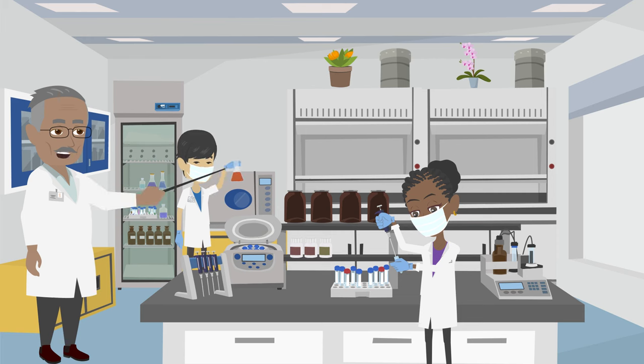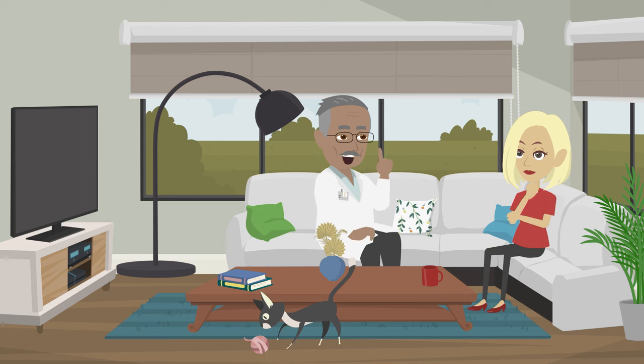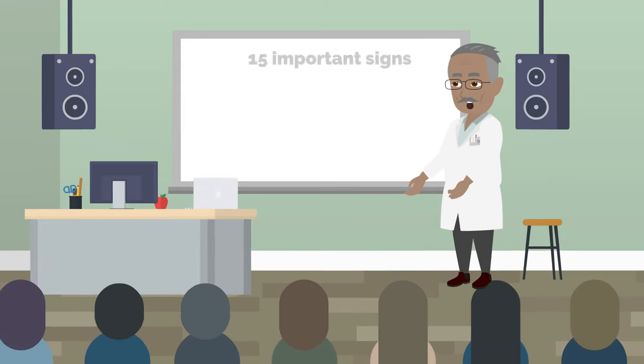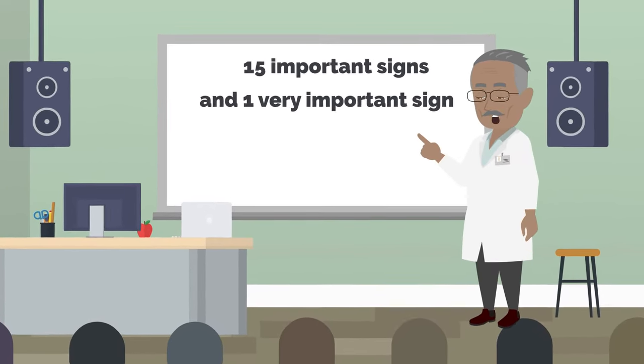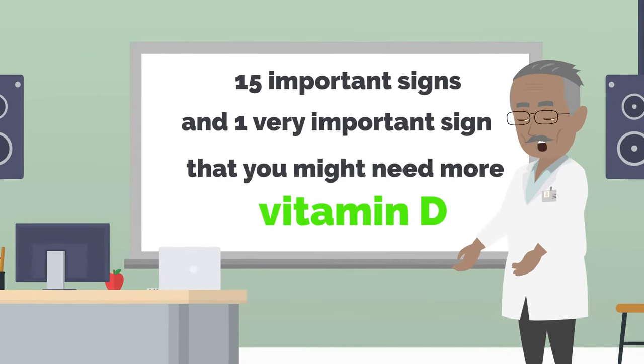To know if you have not enough vitamin D, you usually have to give blood for a test. But how can you tell on your own? It's hard to figure out if some symptoms are because of low vitamin D or something else. However, there are 15 important signs and one very important sign that you might need more vitamin D. Let's look at them one by one.